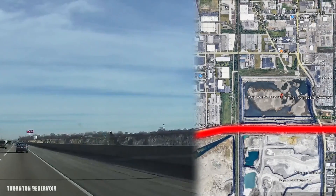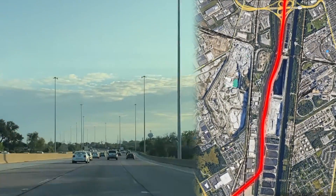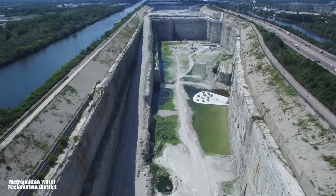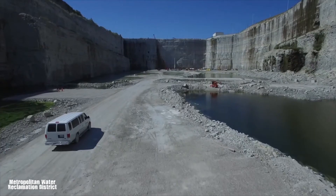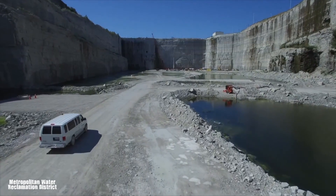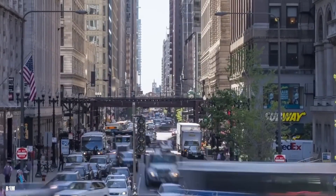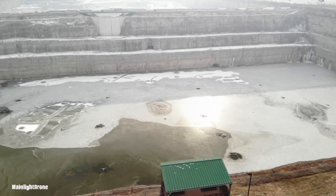Driving along Chicago's bustling highways, whether it's I-80, I-294 near the Thornton Reservoir, or passing by West 47th Street near McCook, you might catch a glimpse of something massive. These are former rock quarries, now transformed into reservoirs, part of a sprawling 110-mile tunnel network hidden 90 meters beneath Chicago's busy streets and towering skyscrapers. Together, they form one of the largest civil engineering projects in the world.